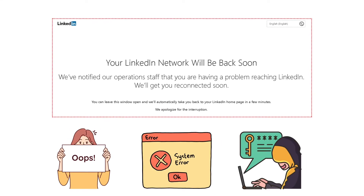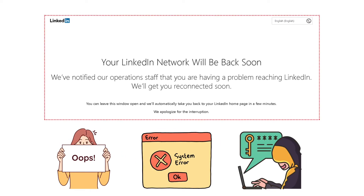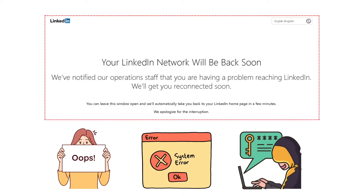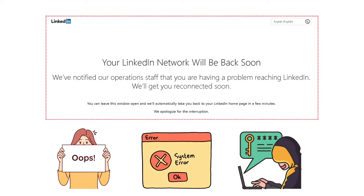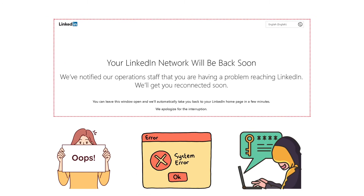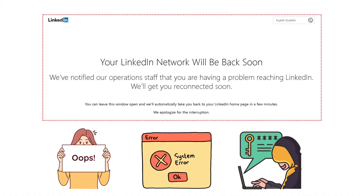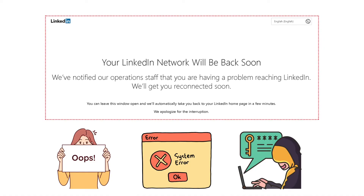Recently, I faced the issue of being locked out of my LinkedIn account and noticed that there was almost no useful information online on how to fix it. Once I figured out the issue, I thought of making a video to help save time for someone else. The issue was that, all of a sudden, LinkedIn stopped letting me log in and constantly showed a very generic and useless error: "Your LinkedIn network will be back soon. We have notified our staff." This error did not offer any next steps to follow, which made it even more frustrating.